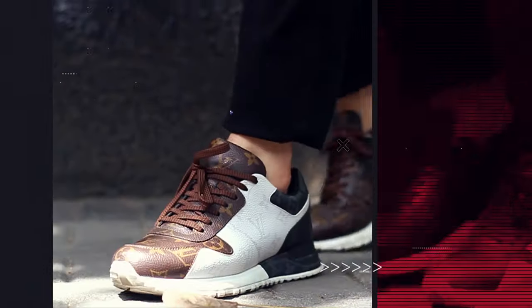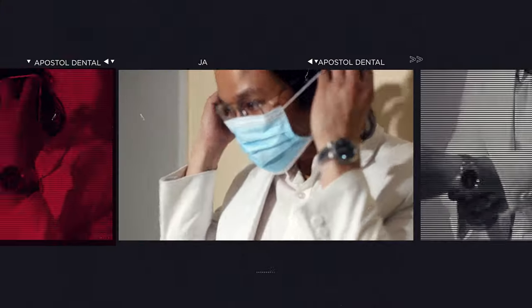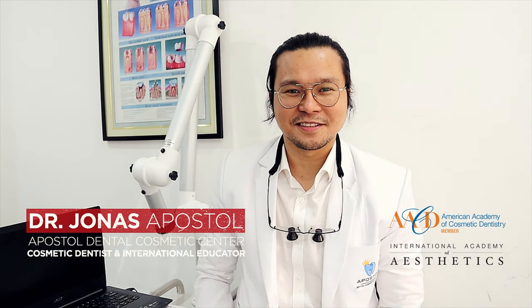Hi guys! I'm back again after a long few weeks. Hi! I'm Dr. Jonas. Hi guys! So, it's been a while, no? Since I've given my last vlog.